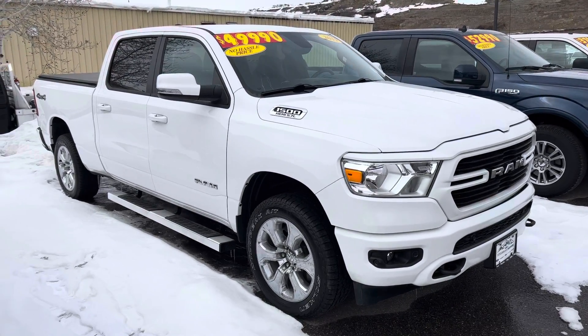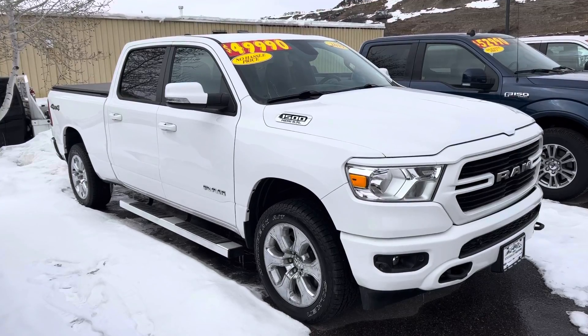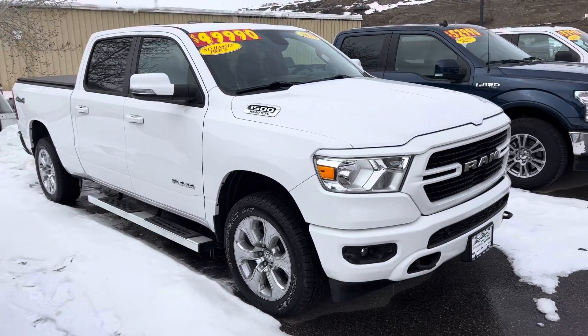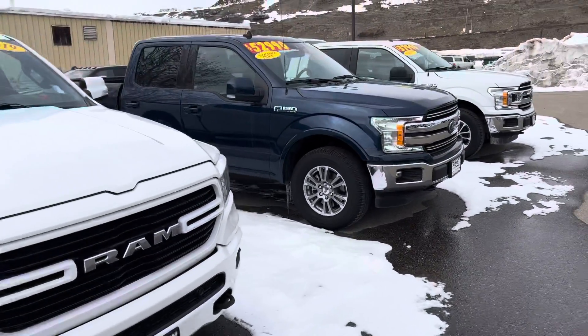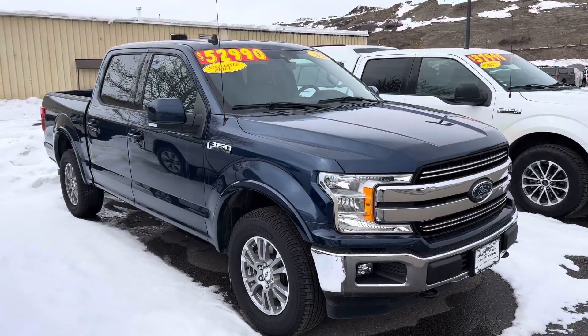2019 Ram 1500 5.7 V8. It's a Big Horn — running boards, tonneau cover, and the list goes on. Low miles, poised for delivery at $49,990.